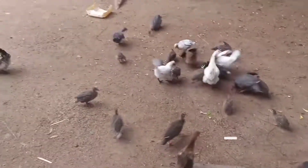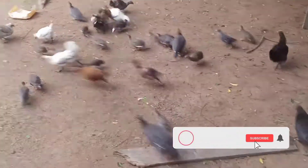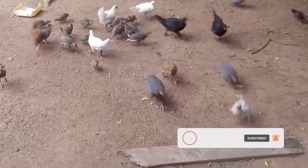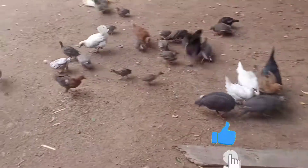So guys, if you haven't subscribed to this channel, please subscribe, like, and share our videos. These are your farms — bye-bye!